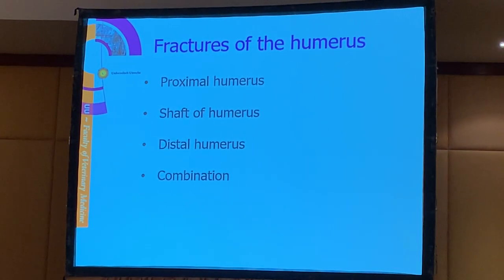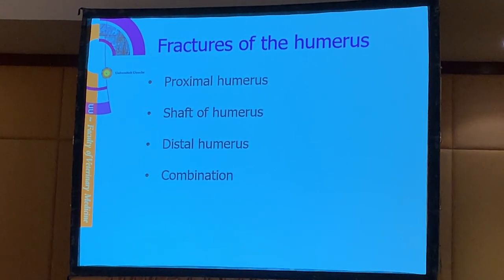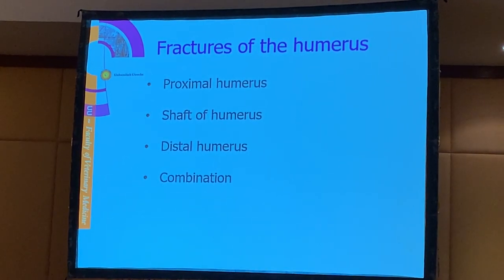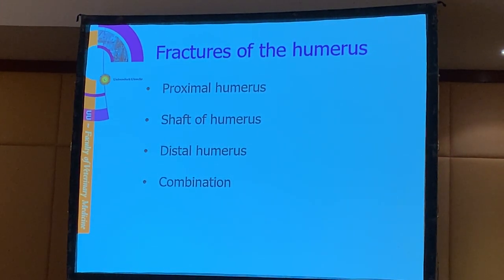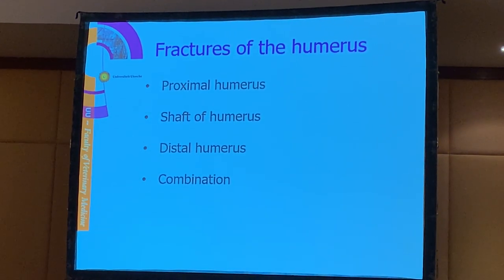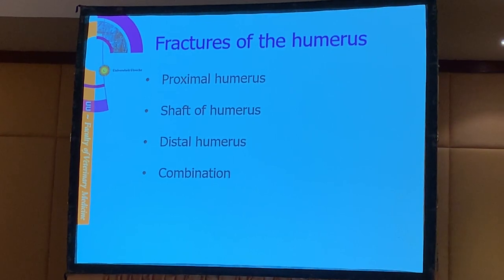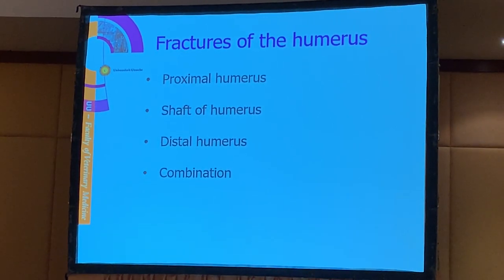So that is the scapula - scapula fractures are not so common. Far more common we see fractures of the humerus. With fractures of the humerus, we try to differentiate them into the proximal part, the shaft which is the mid part, and the distal part of the humerus. But we can also have combinations - it's very common that we have combination fractures all along the humerus.